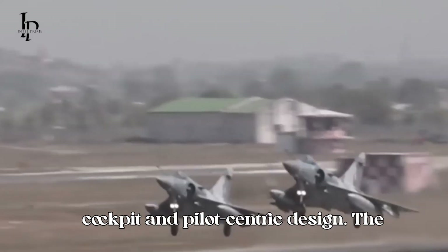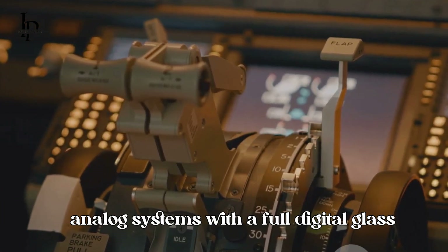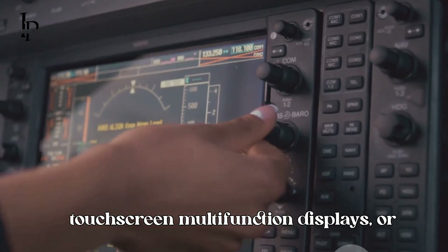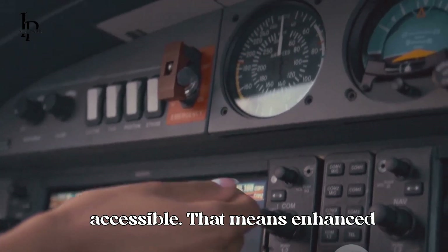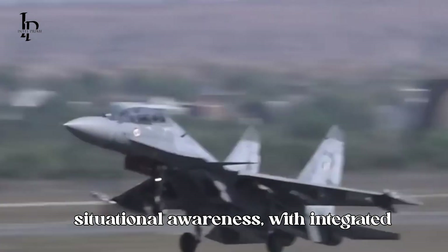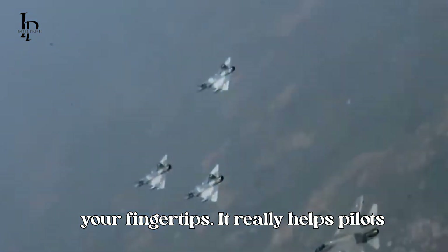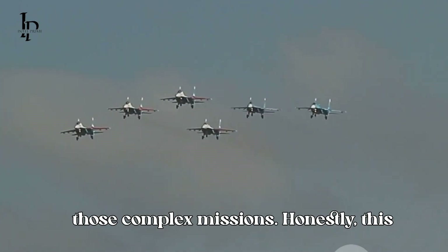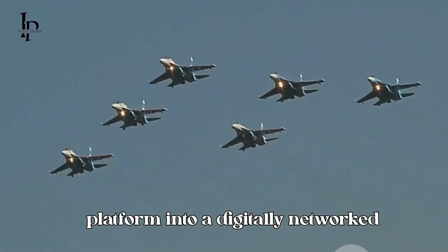The upgraded cockpit replaces older analog systems with a full digital glass cockpit. You've got large touchscreen multifunction displays, or MFDs, making everything a lot more accessible. That means enhanced situational awareness, with integrated targeting and navigation data right at your fingertips. It really helps pilots manage their workload, especially during complex missions. This transforms the Su-30 MKI from a legacy platform into a digitally networked fighter.